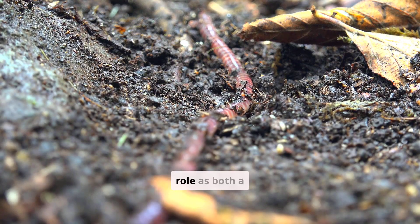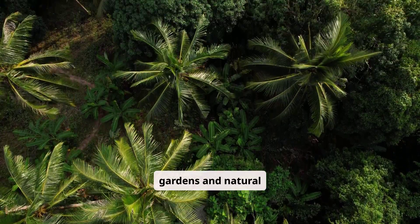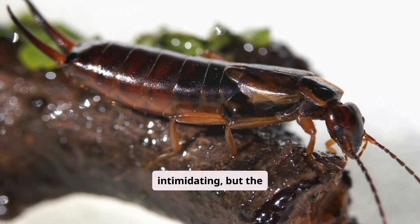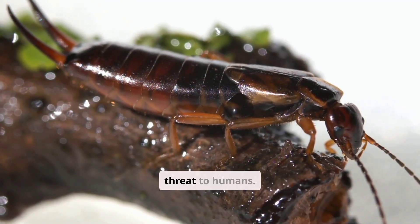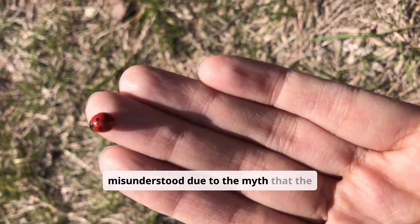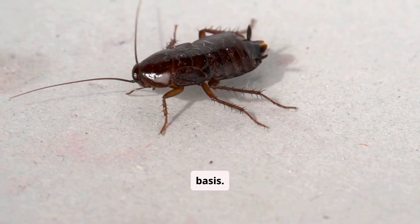The earwig plays a natural role as both a scavenger and a pest controller in gardens and natural ecosystems. The earwig may look intimidating, but it does not pose any real threat to humans. The earwig is often misunderstood due to the myth that it crawls into human ears to reach the brain — a myth with no scientific basis.